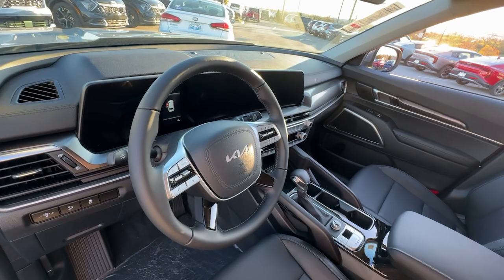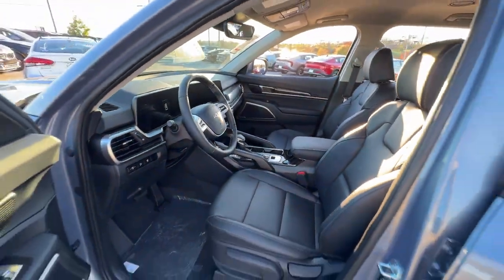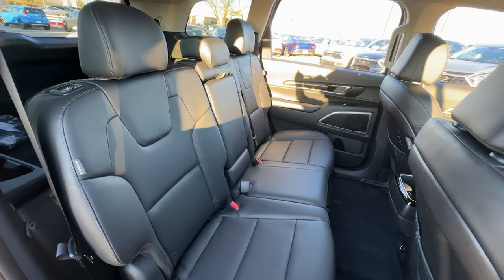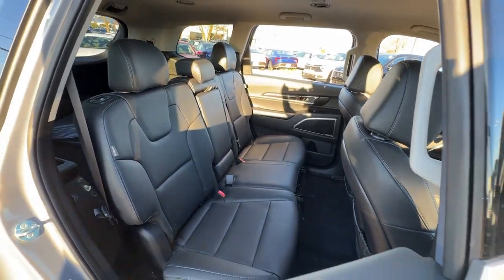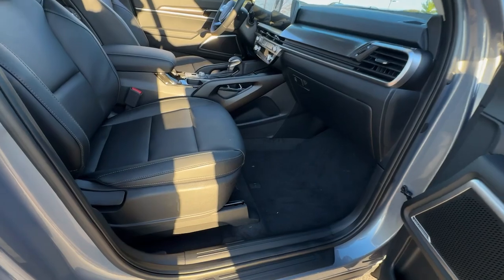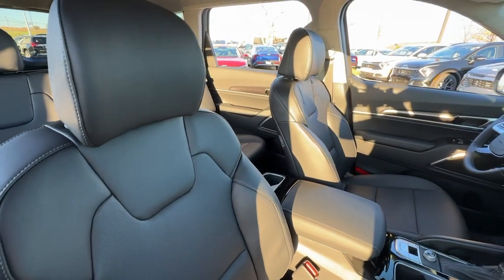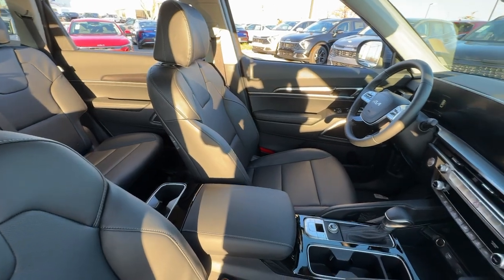The following are some of this vehicle's highlighted options: Apple CarPlay and/or Android Auto, navigation system, keyless entry, heated mirrors, satellite radio, backup camera, remote engine start, hybrid, steering wheel audio controls, and electronic stability control.